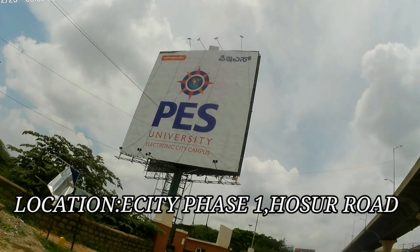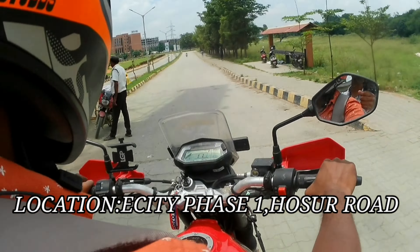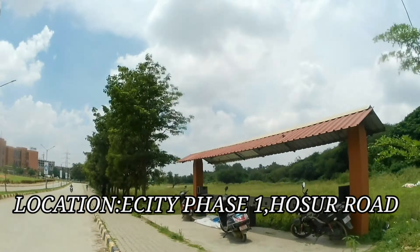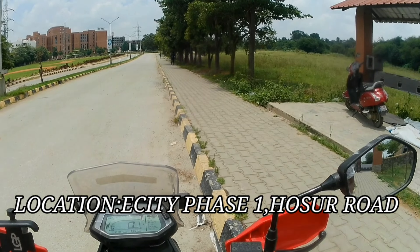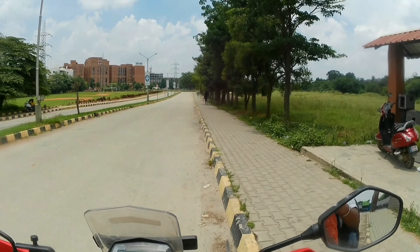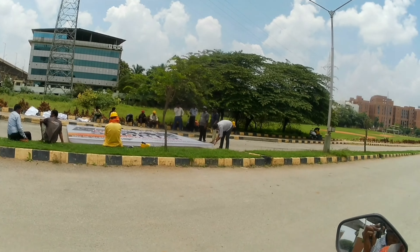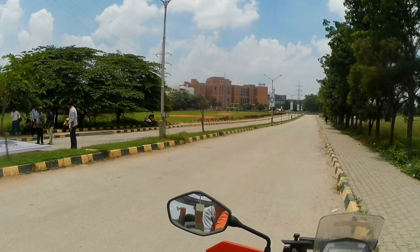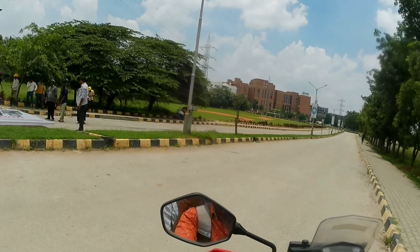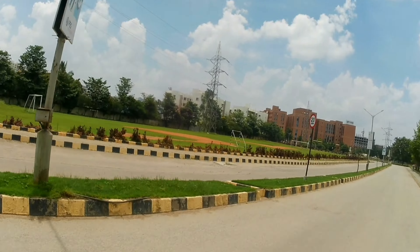This is towards the left side when you come from Hosur Road — it's 1.5 kilometers from Hosur Road. This is the PES University entrance and they are putting up some hoardings on the left side because of the new admissions. People are coming and they are advertising their campus. Come, let's see what we have.